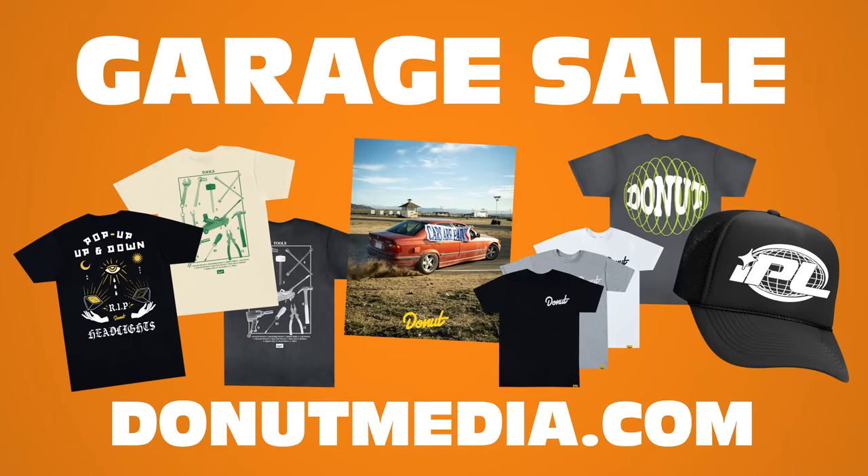Speaking of garages, we're having a sale in ours — the Donut Media garage sale, going on from March 27th to the 31st. We've got $20 logo tees, special edition stickers, special posters, and select designs on sale. Sign up for our mailing list for email updates, and go to donutmedia.com to find merch all the time.